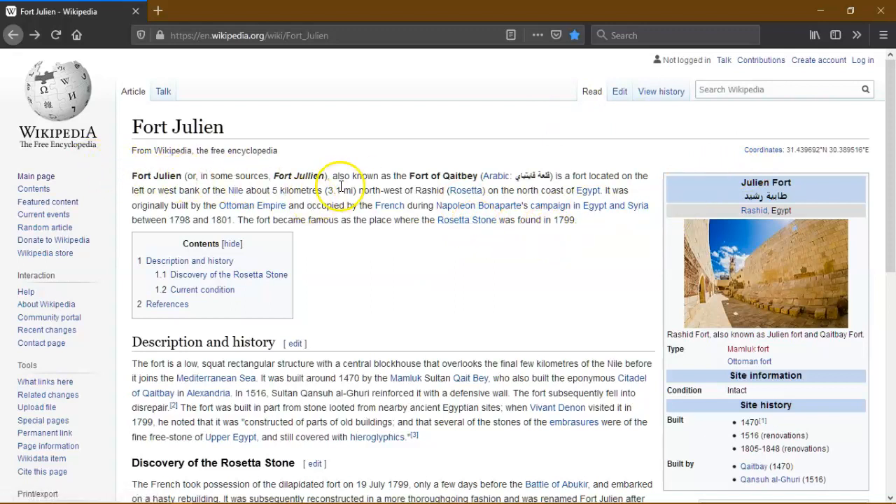Fort Julian, also known as the Fort of Qaitbay. Sorry if I say it wrong. It's a fort located on the left, or west, bank of the Nile, about 5km west of Rashid on the north coast of Egypt. It was originally built by the Ottoman Empire and occupied by the French during Napoleon Bonaparte's campaign in Egypt and Syria between 1798 and 1801.